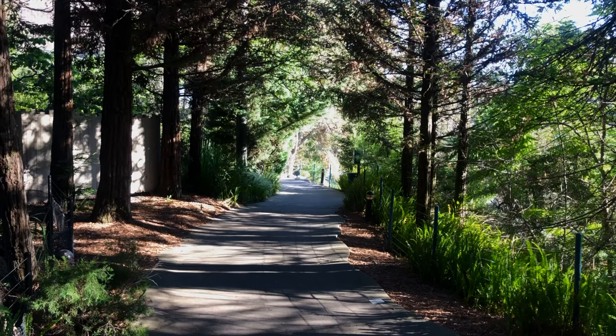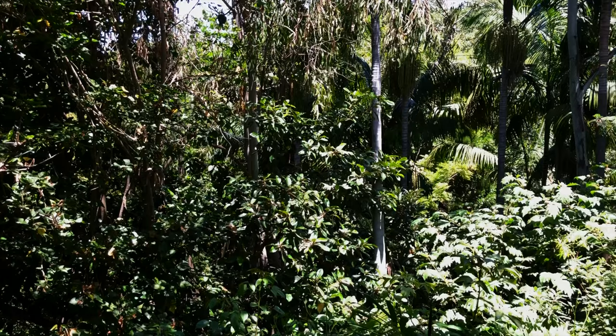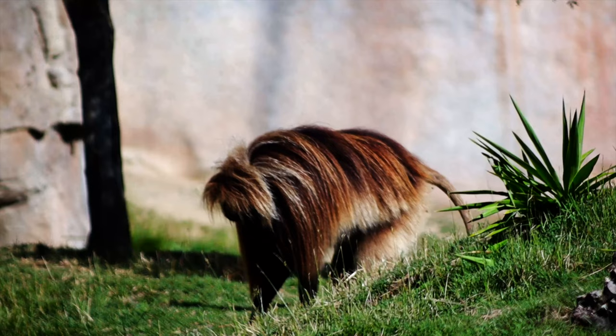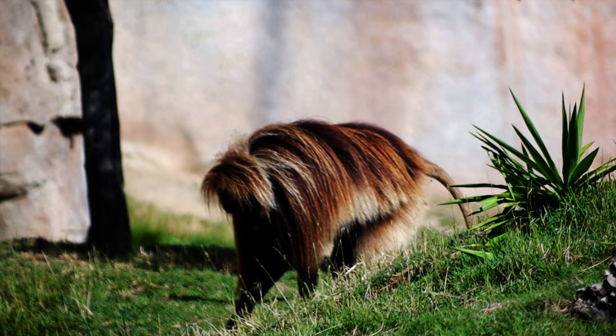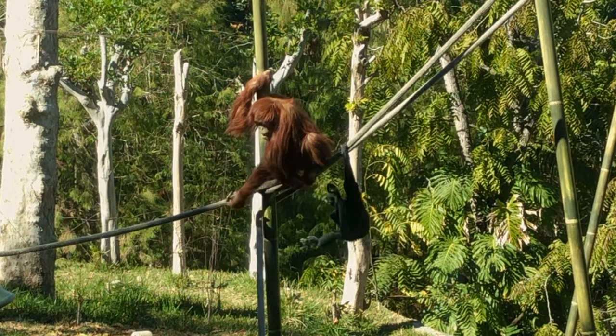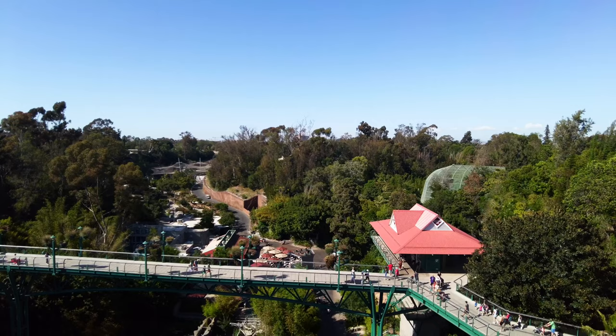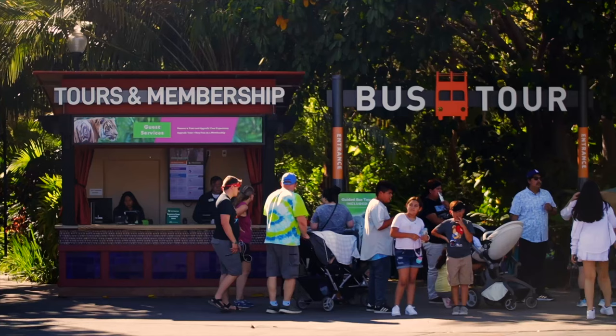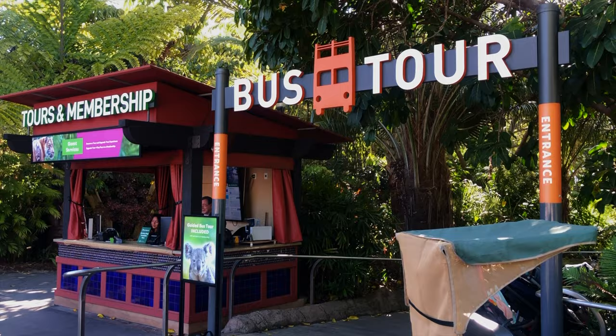Morning at the San Diego Zoo is a peaceful time when animals are awakening to begin their day. The day is young and the weather is cool, and the morning is the best time to start our journey. After a long night's rest, the animals are ready to get moving. This is when you'll see the most activity in the park, and there's no better way to see the grandeur of the San Diego Zoo than by taking the bus tour.